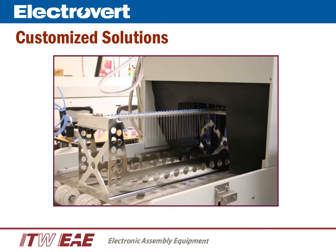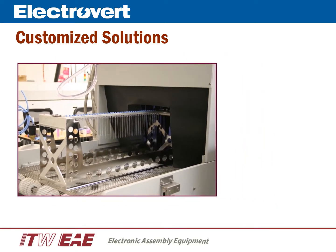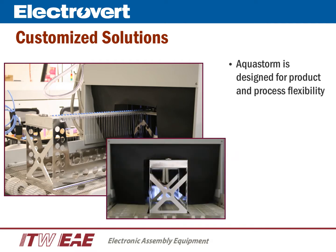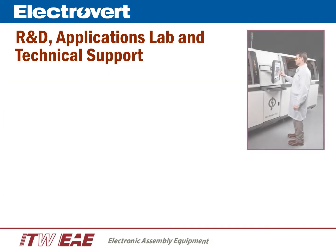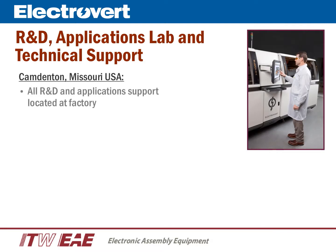Especially for industrial applications, a customized solution may be required to gain full benefit of automation and process improvement. Our engineering and application staff are dedicated to understanding the complete process and developing customized cleaning features and solutions. All support functions, including product development, R&D, software and application support, are located at the factory in Camdenton, Missouri.